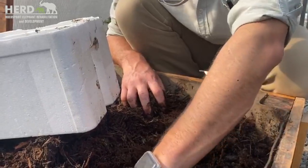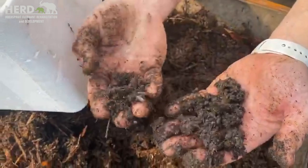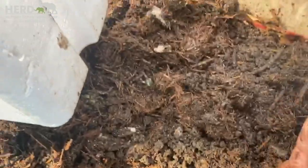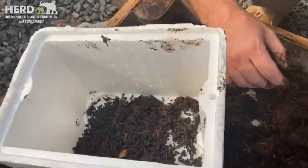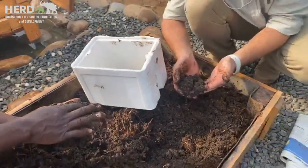This is just casing here. Look at that — all the worms that we're going to move into the other container.